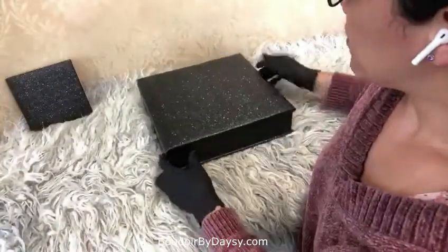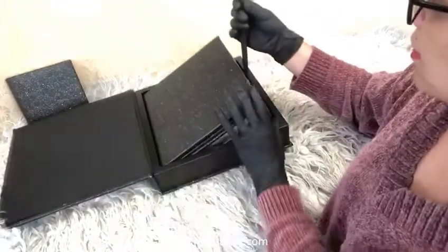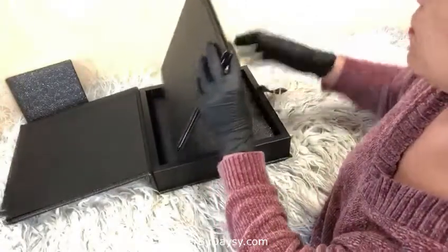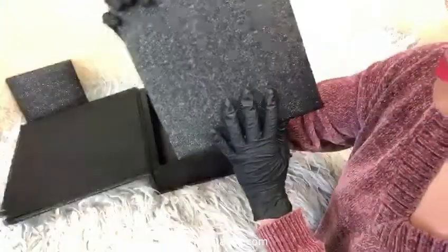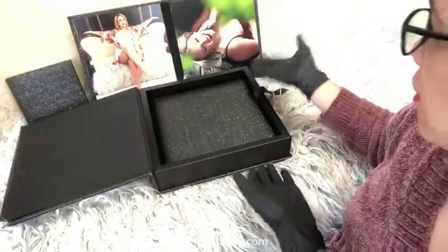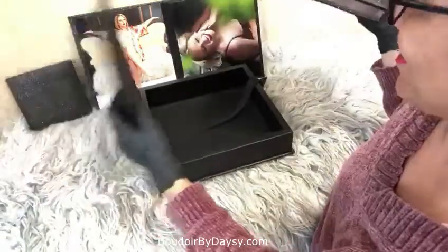I'm going to open it — so this is the box. Inside the box I have two beautiful products. Let's start with the folio. The folio is a collection of two images — those beautiful two images that she picked. As you can see, everything is matching. You can gift the folio to a significant other or just keep it for yourself — it's your choice.